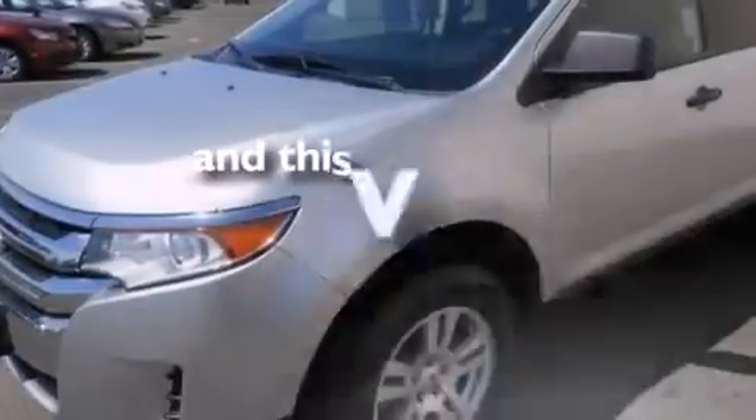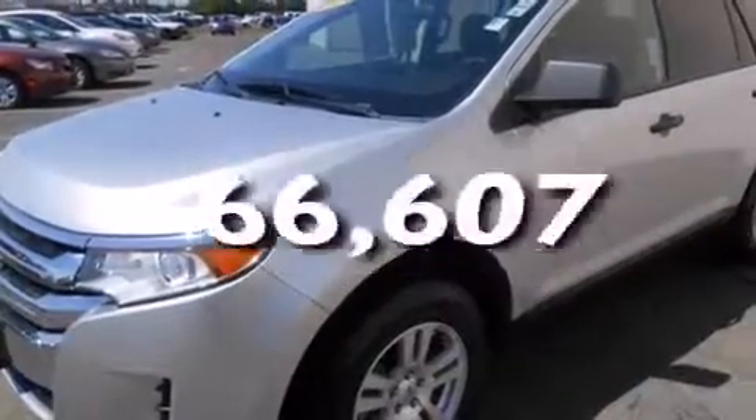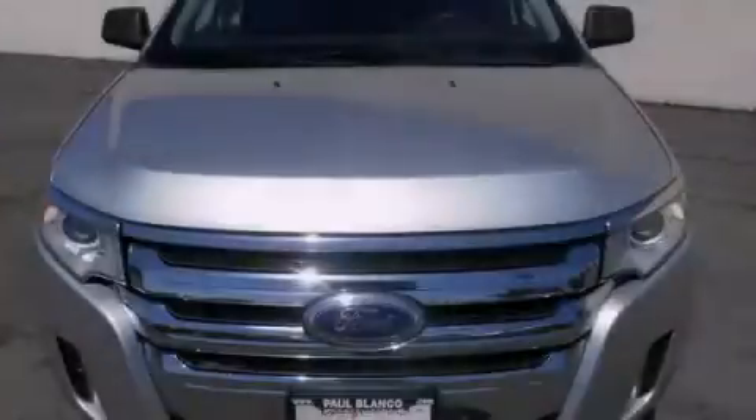This vehicle has fewer than 67,000 miles on the odometer. Contact us today to arrange your test drive.